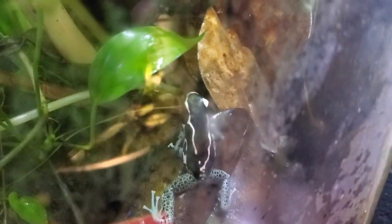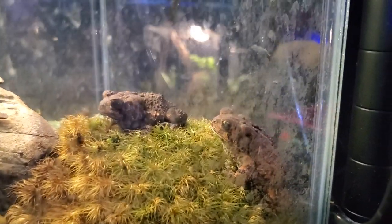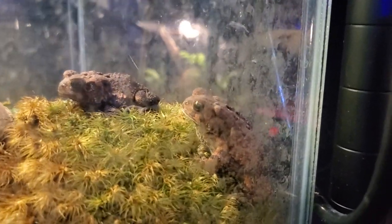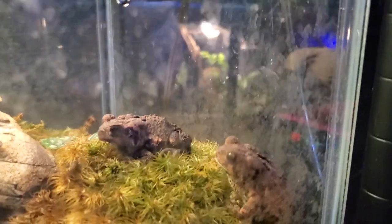Down here we have our hexagon tank with Taddeus and Tadalina — or Swift Flip Flop, I never remember. They're both pretty close to the same size. They are Tinctorious Powder Blues and the glass is clean so you guys can see them. Then we got two toads in here — one named Littlefoot and the other one I have not named. They've grown quite a bit since the year that they've been in here — this will be their second winter.